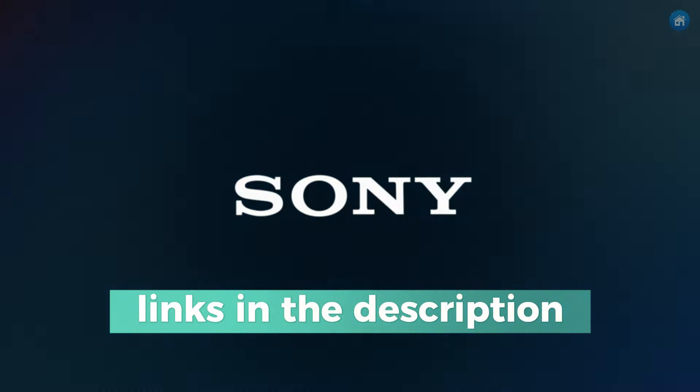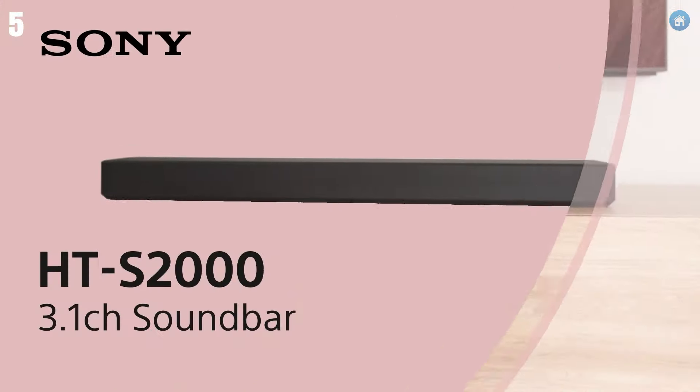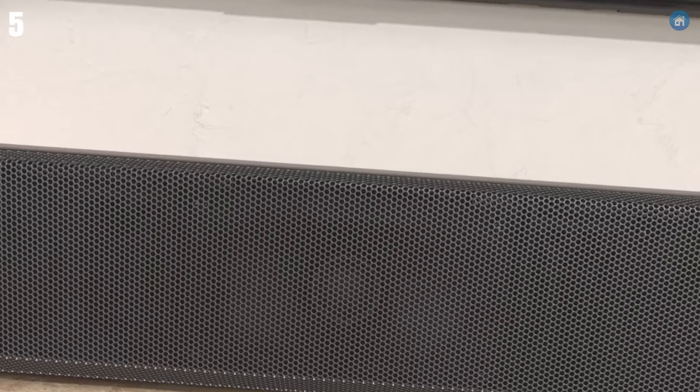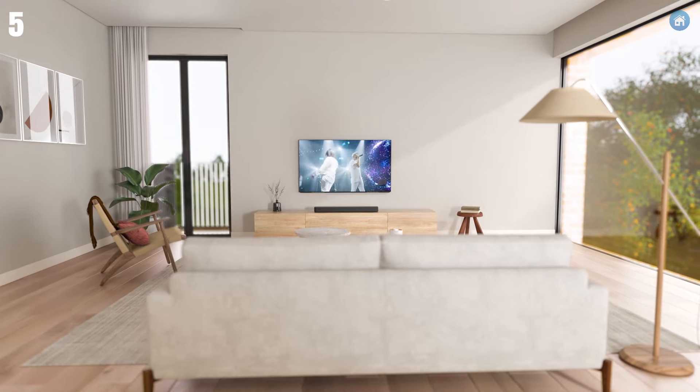Starting off our list at number 5, we have the Sony HTS-200. This sleek and compact soundbar is perfect for those who want powerful sound without a bulky setup. The HTS-200 features Dolby Atmos and DTS, delivering stunning 3D surround sound that brings your favorite movies and music to life.